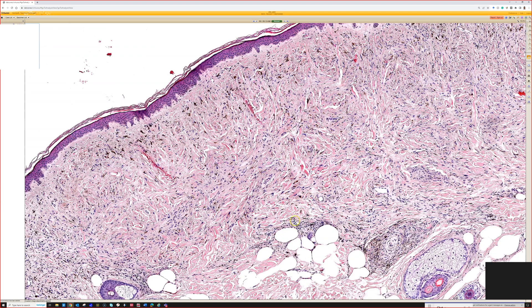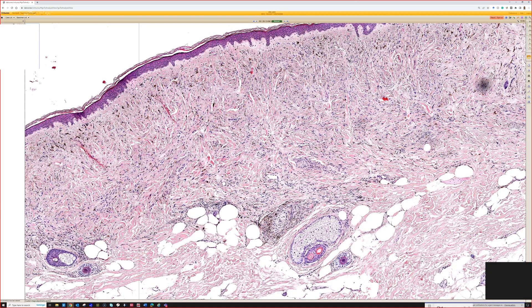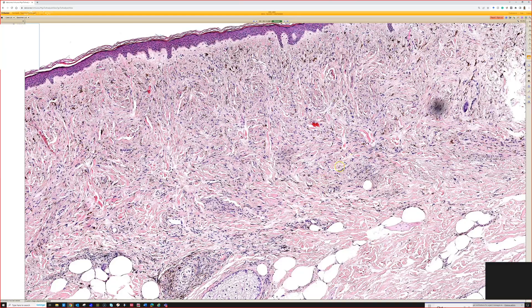The difference is that cells in a dermatofibroma are often a little more plump, and you often get epidermal hyperplasia, which you don't usually have in blue nevi. If there's pigment in a dermatofibroma, it's going to be hemosiderin pigment, whereas in a blue nevus it's melanin pigment.